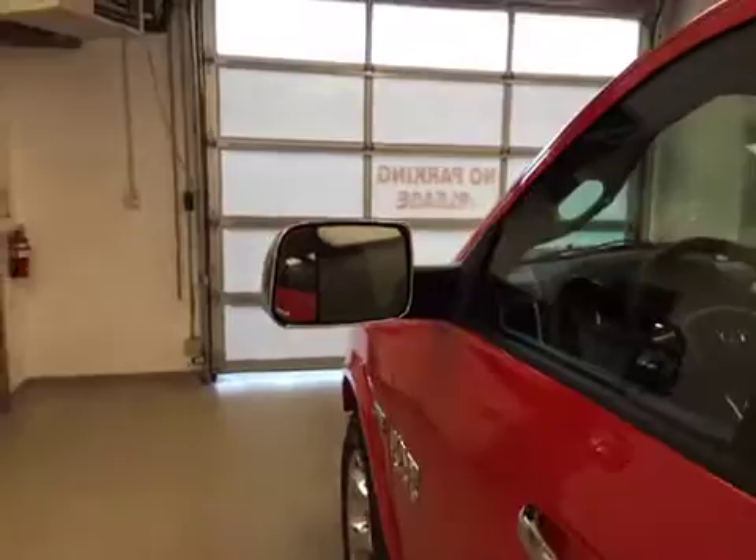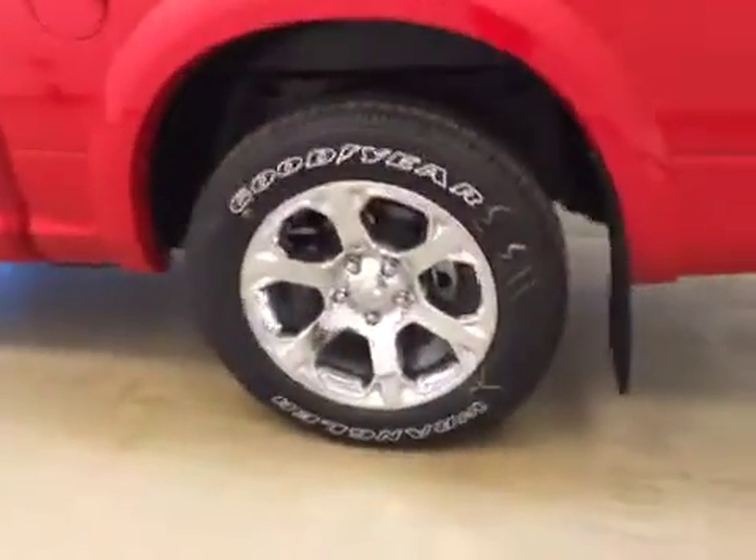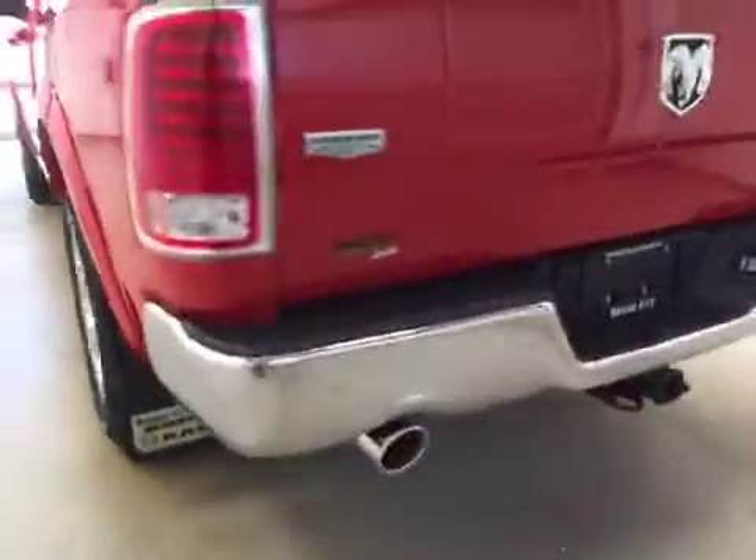This vehicle comes equipped with heated mirrors, 20-inch Dodge rims, mud flaps, rear parking assist, rear backup camera, and a place to store all your cargo.